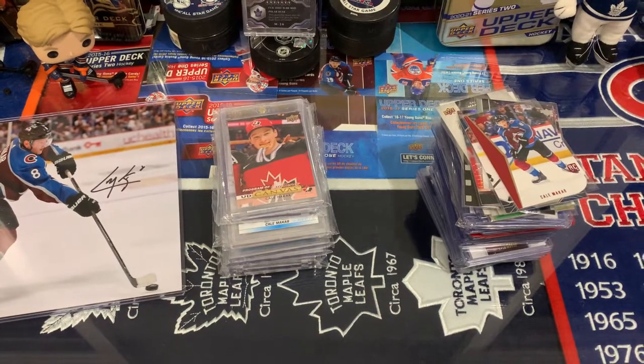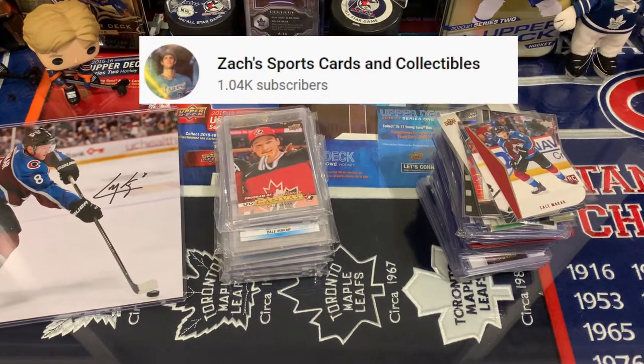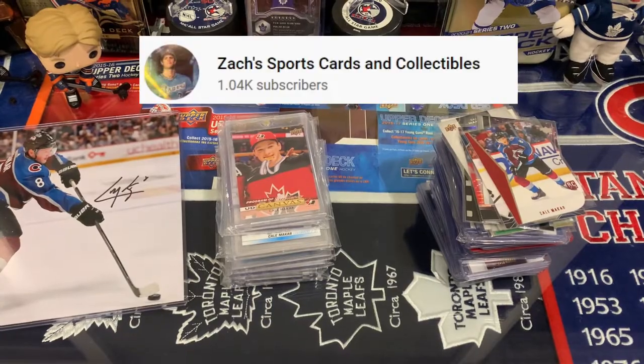Hey guys, it's Jake, Jake of Journey. It's Marky Mark, and today we're doing a VR for Zach's Sports Cards and Collectibles. He's doing his 1,000th subscriber giveaway contest, and we have to do a VR of our favorite player from any sport we collect.